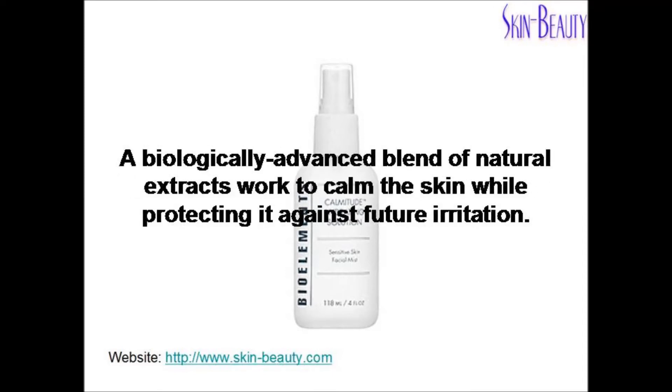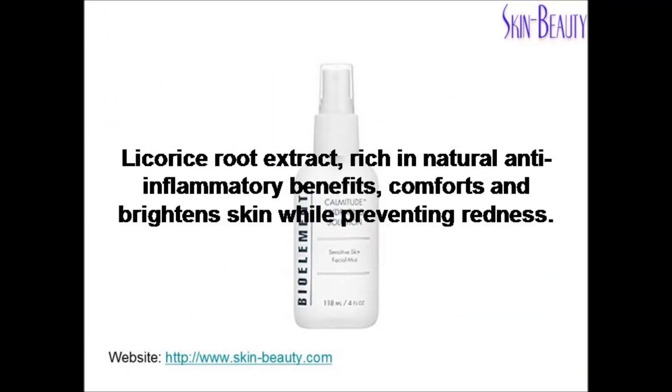A biologically advanced blend of natural extracts works to calm the skin while protecting it against future irritation. Licorice Root Extract, rich in natural anti-inflammatory benefits, comforts and brightens skin while preventing redness.